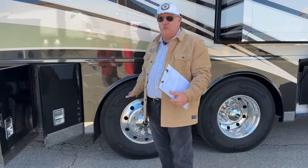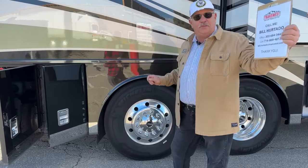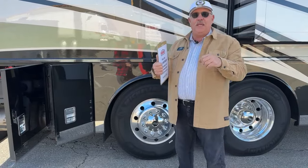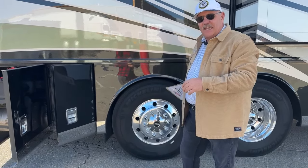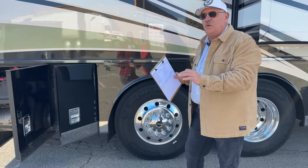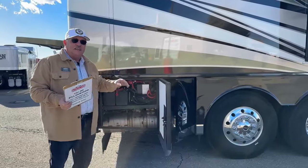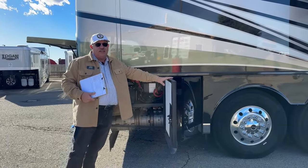I wanted to point out something else Freightliner does here. We moved a quarter mile up on our lot to get a better internet connection, and I put it in reverse and started backing up — within one to two seconds this thing automatically dumped the air in the tag axle so I'm not going to be scrubbing. It's so automatic and user-friendly, you're going to really love driving this thing.